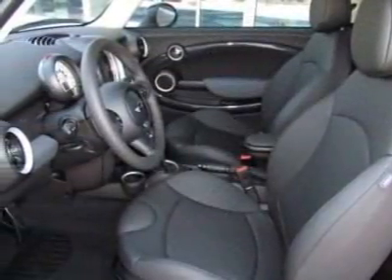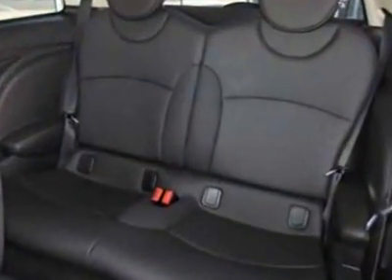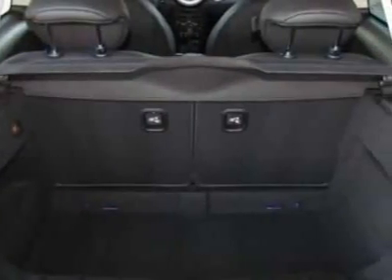This Cooper Hardtop boasts a 1.6 liter engine and has a 6-speed Steptronic transmission. Additional options for this vehicle include the 6-speed automatic transmission.